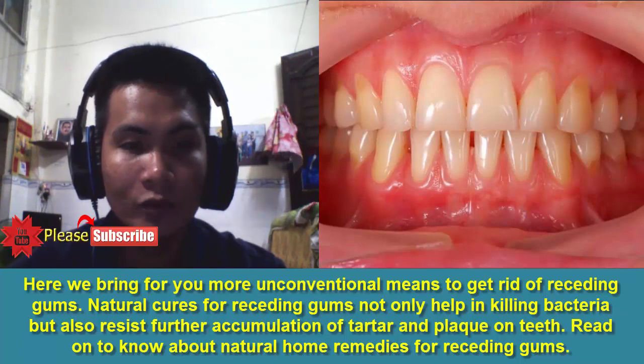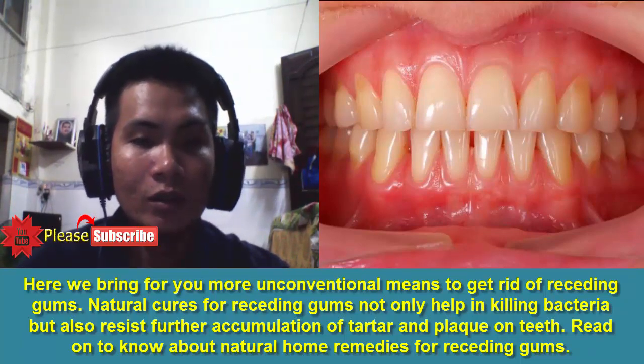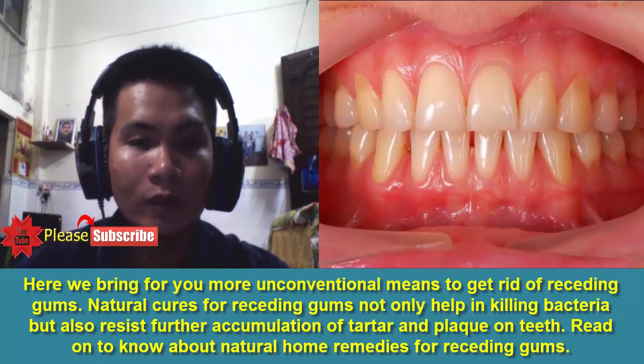Natural cures for receding gums not only help in killing bacteria but also resist further accumulation of tartar and plaque on teeth. Read on to know about natural home remedies for receding gums and how to cure receding gums.